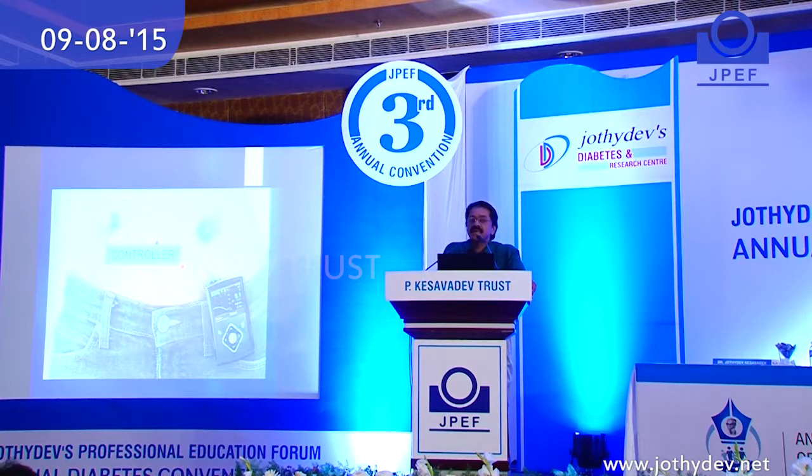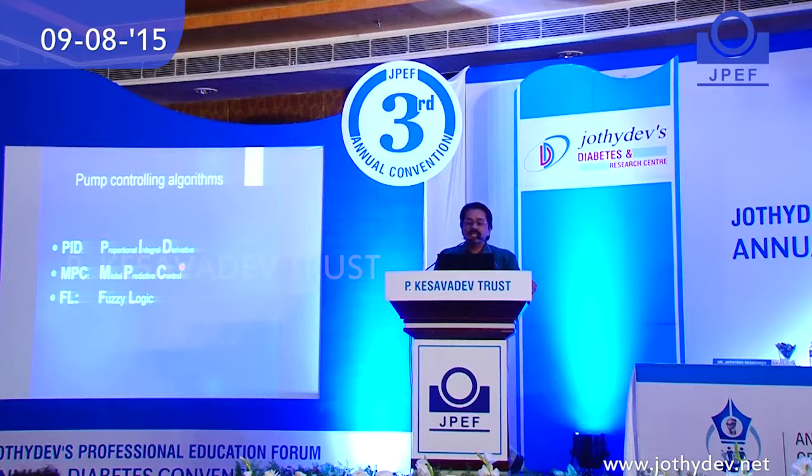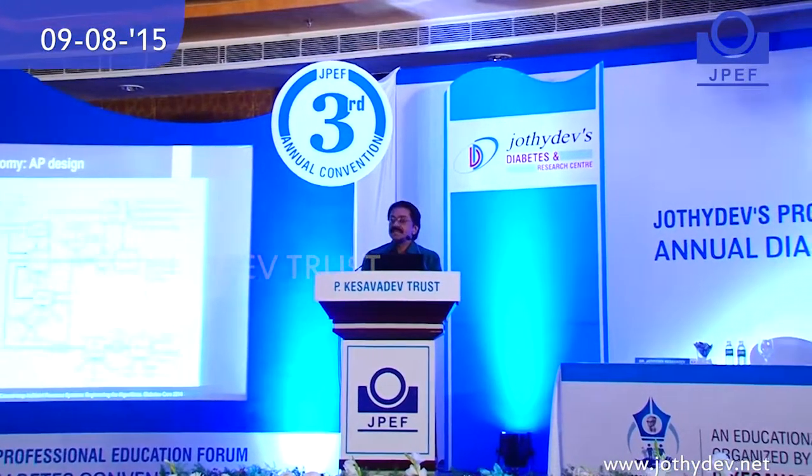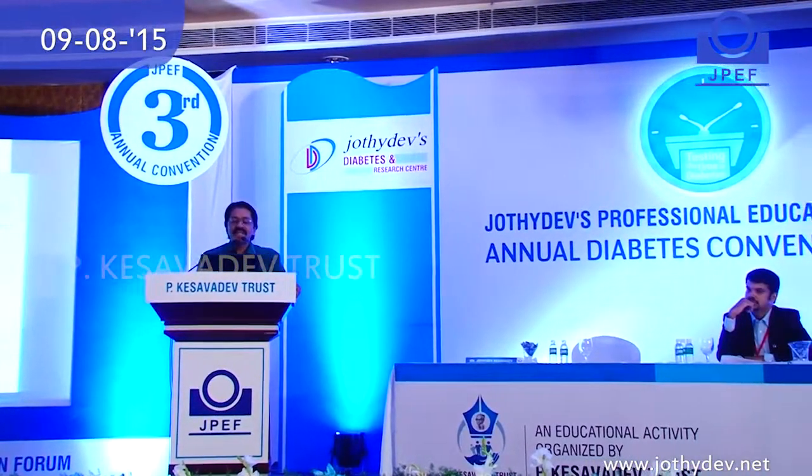Historically, there were so many algorithms developed. The initial ones were the model predictive control and the proportional integral derivative. The recent addition is the fuzzy logic algorithm. I will in simple terms describe what is depicted here — the taxonomy of an artificial pancreas design. Believe me, this is a very simple structure.